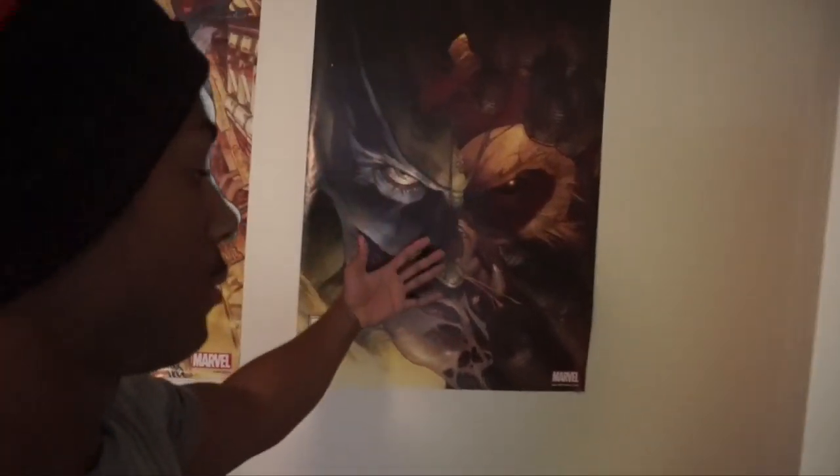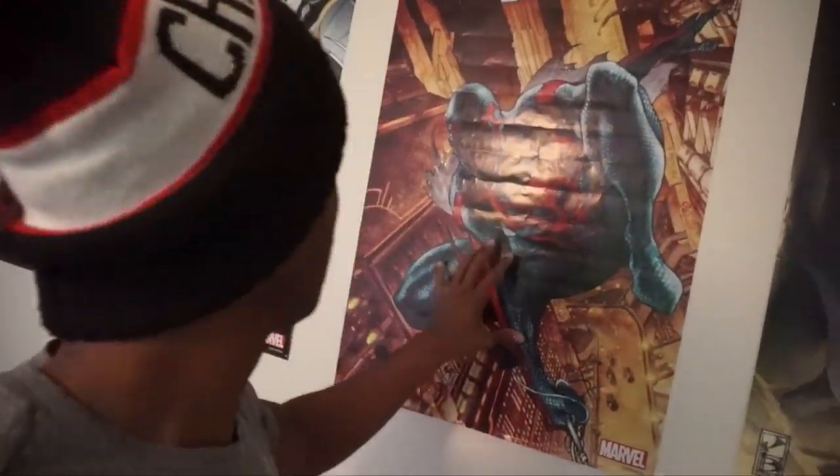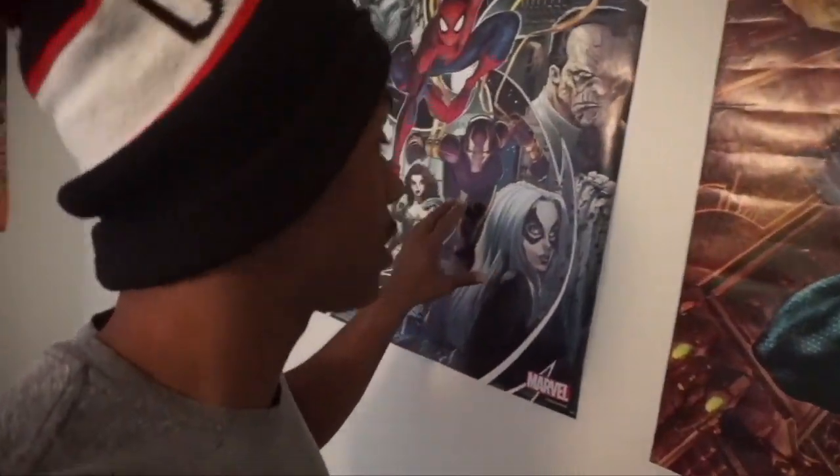And then of course if you turn to my right, we have a Wolverine poster, my clothes that I have not folded yet — these are all clean, trust me, they're very clean. These are also my other posters I've collected over the years, like my infinity stones gauntlet poster.